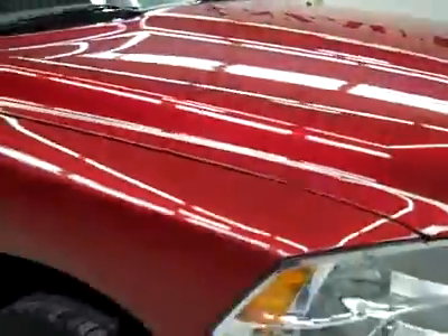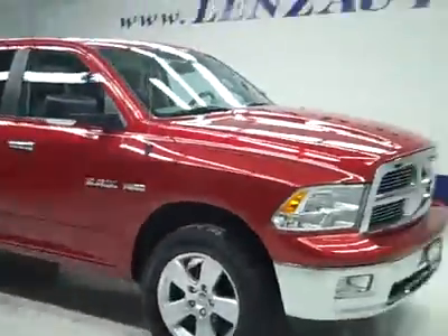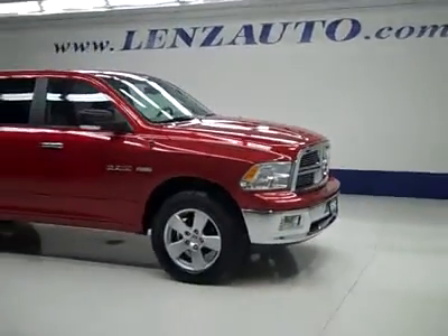Rear view mirrors are heated signal mirrors. Under the hood, a nice clean engine bay running very smoothly. If you'd like to see more pictures along with a full description, or to take a look at one of our other more than 450 vehicles, visit our website lenzauto.com. Thank you.